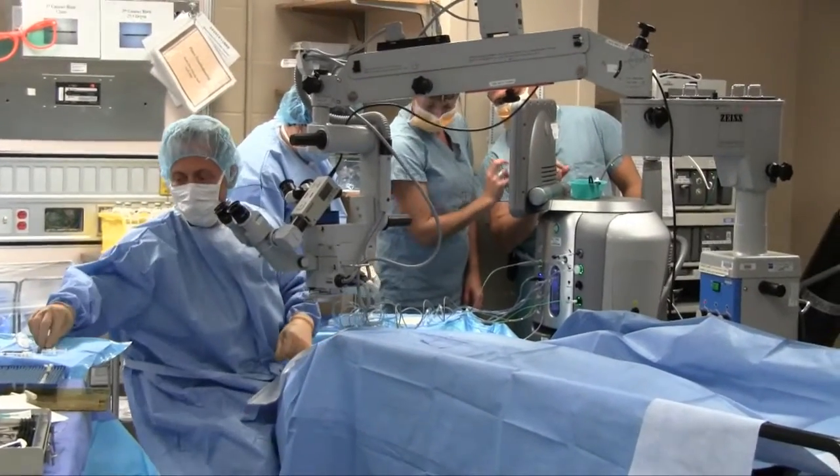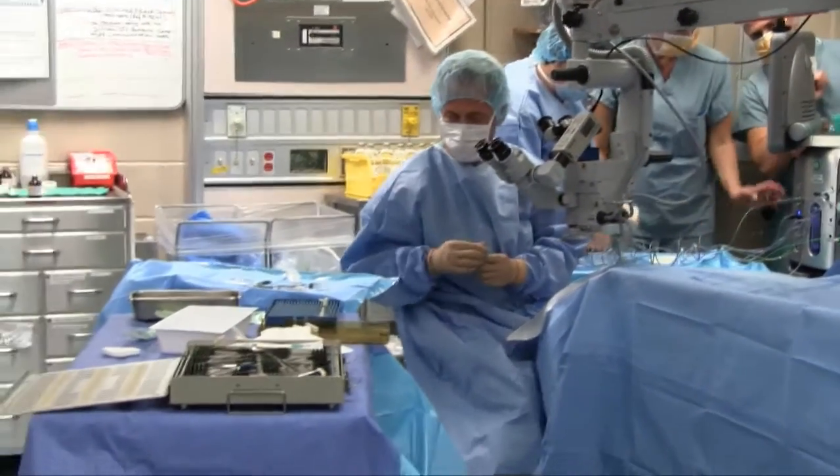Previously, patients took a few days to recover after eye surgery and needed stitches in their eyes. The new machine allows surgeons to do the same surgery faster, allowing patients to recover in one day and without stitches.